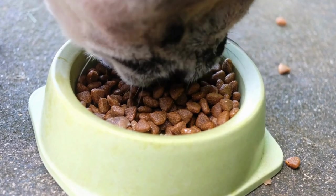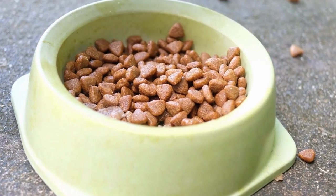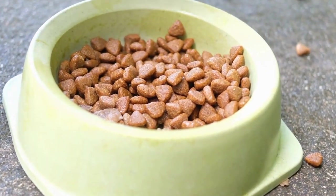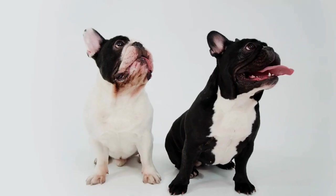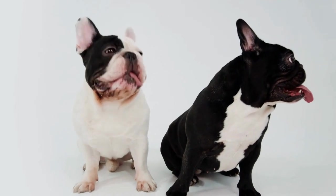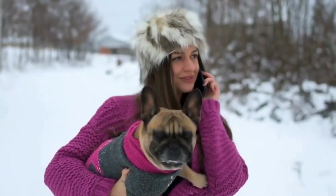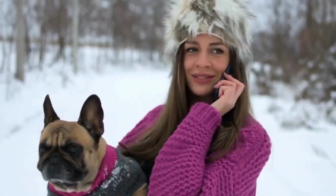Ease of transport. As a French Bulldog owner, you will likely find yourself frequently on the go with your furry companion. It's essential to choose a pet carrier that is easy to transport. Look for carriers with padded handles or shoulder straps for comfortable carrying. Additionally, consider carriers that are lightweight and foldable for easy storage when not in use.